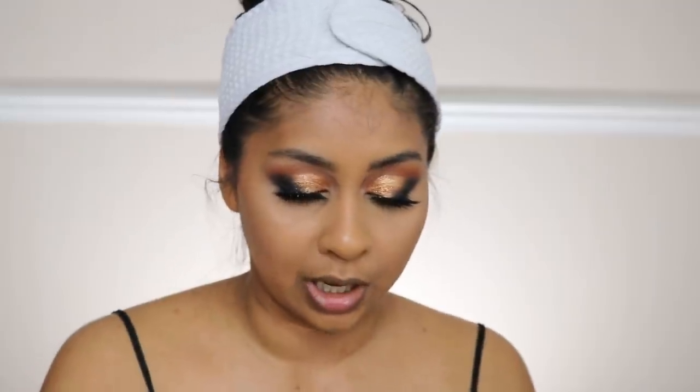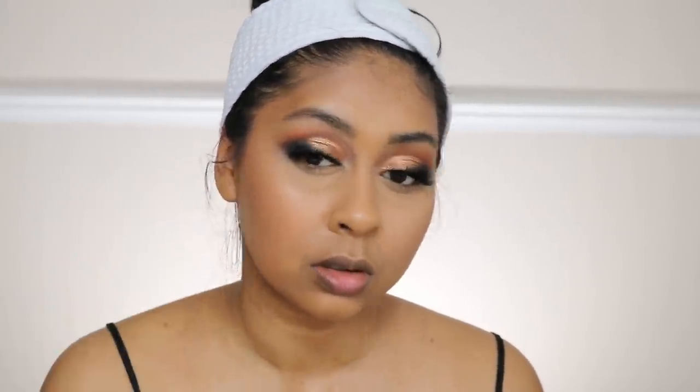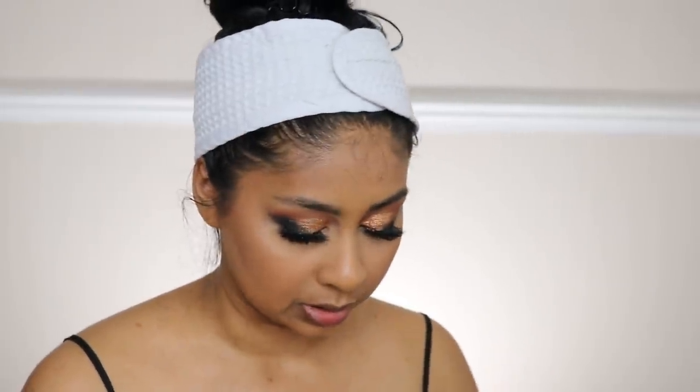The next thing we have is some mineral blush in the shade Autumn Glow. I see myself using this — I actually do like it. It's really nice. Just to finish the skin, I'm going to take another shade of the liquid gold — the white gold — and blend some Chocolate Tart again under my eyes.